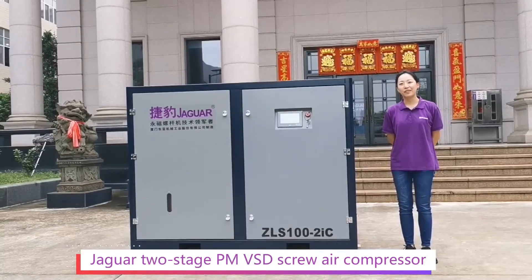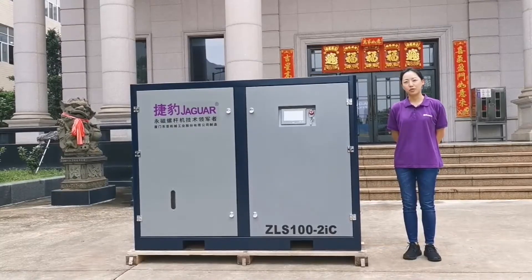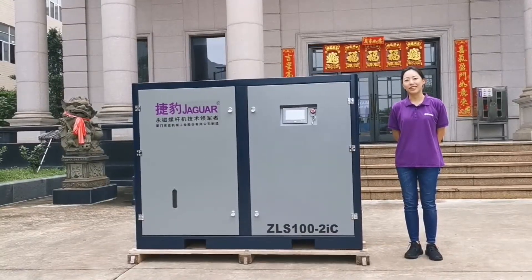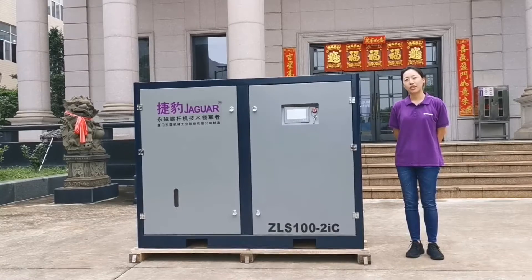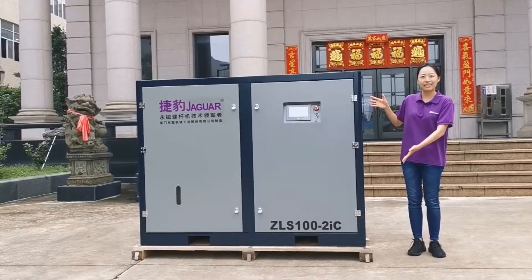Hello everyone, here is Cory from Jaguar Air Compressor. Today, I'm glad to introduce the Jaguar two-stage PNVSD screw air compressor, which is the most energy-efficient air compressor on the market.